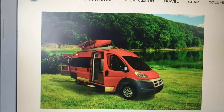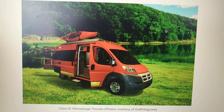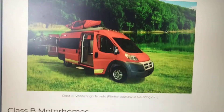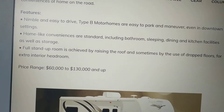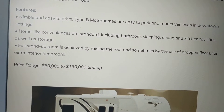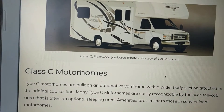Class B is your typical van. The hashtag vanlife has become very popular on Instagram, but a van has to be overhauled on the inside, and you can customize it any way you want. A Super B usually comes already equipped — you can stand up on the inside, and there is not only sleeping quarters but a bathroom included, as well as dining and kitchen facilities. These Super B's start at $60,000 to $130,000 and up.